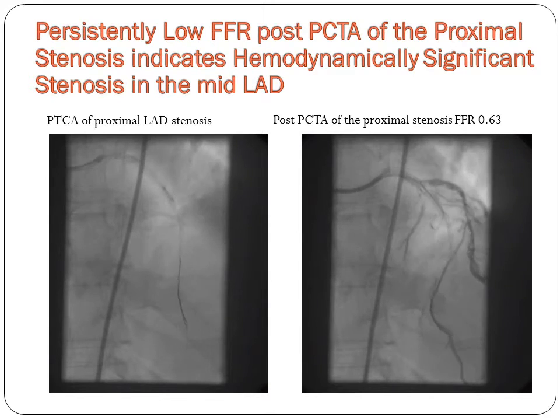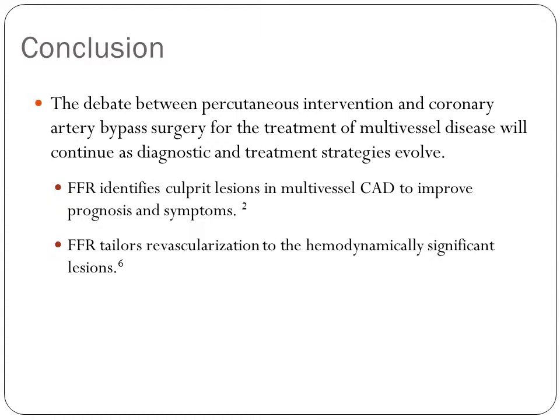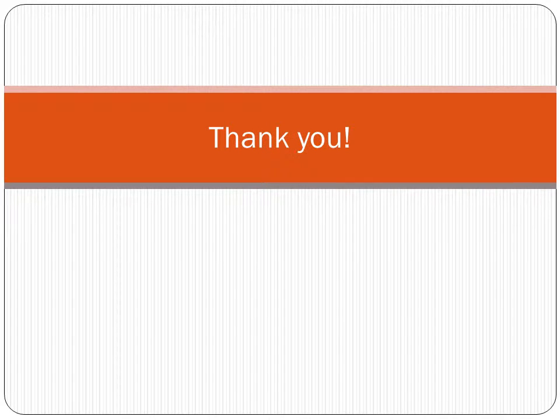The LAD disease, in addition to the left circumflex disease, makes bypass surgery the recommended treatment of choice. The debate between percutaneous intervention and bypass surgery for the treatment of multivessel disease will continue as diagnostic and treatment strategies evolve. FFR identifies culprit lesions in multivessel CAD to improve prognosis and symptoms, and FFR tailors revascularization to the hemodynamically significant lesion. Thank you for your time.